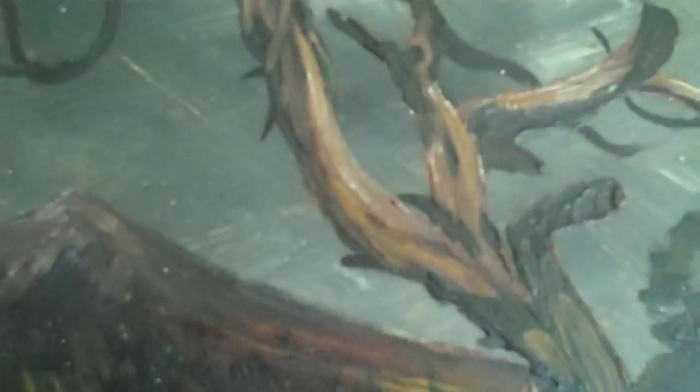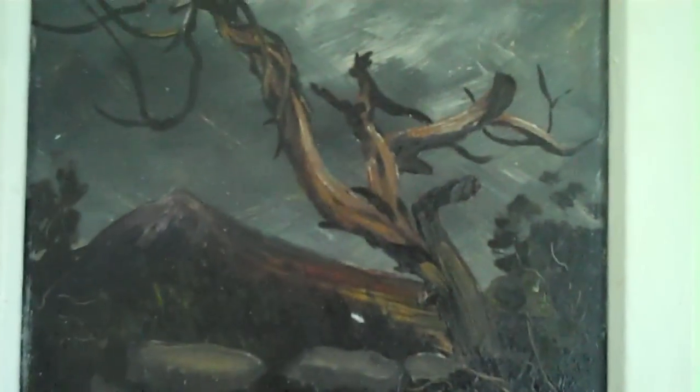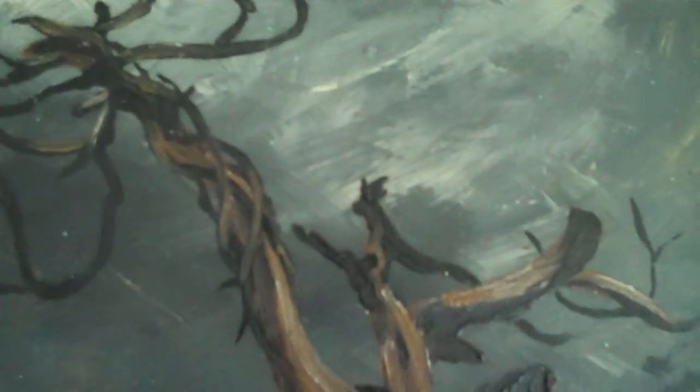Believe me, it'll be worth it just to have in your collection to say that you have an original print. Would you like to ask me any more questions about the painting? It's very beautiful, isn't it? It's very dark and it makes me think a lot.